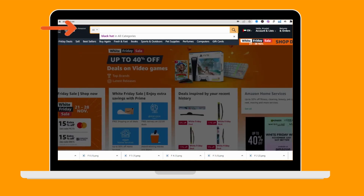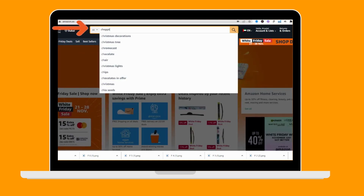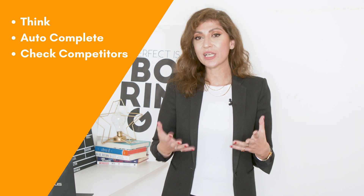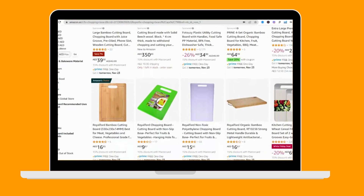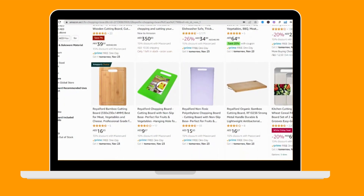Number two, you can use the Amazon auto search complete, which are the keywords that Amazon shows you when you log in and type something in the search bar. Those are essential because they can give you relevant data coming from Amazon directly. Number three, just look at your competitors — look at your main competitors and the sellers that are doing very well on Amazon and check the keywords that they are using and add them to your list.